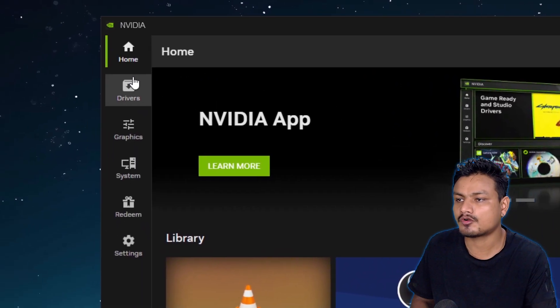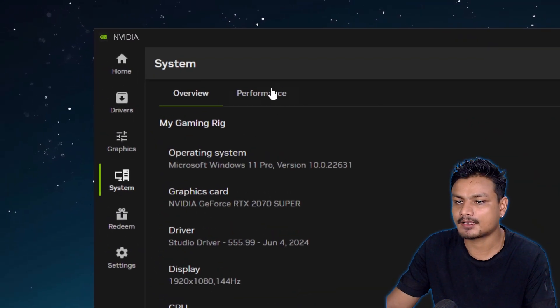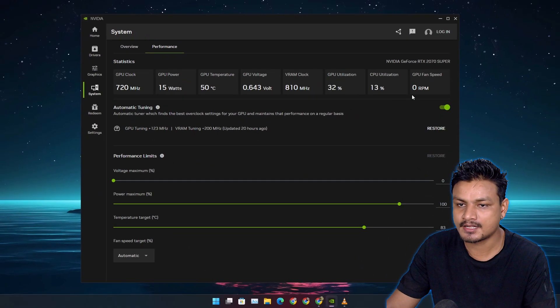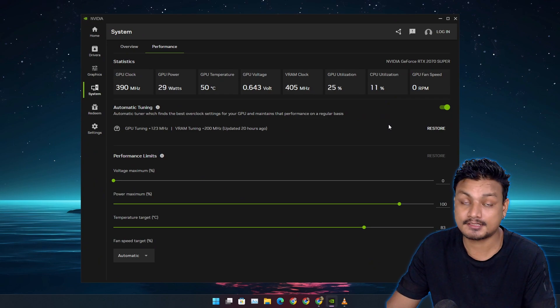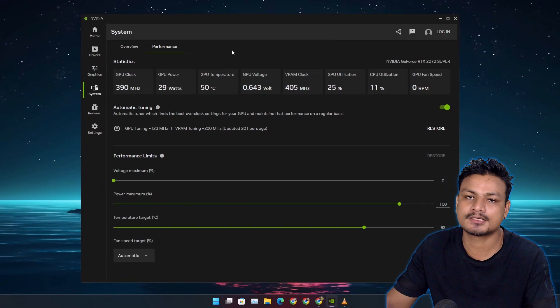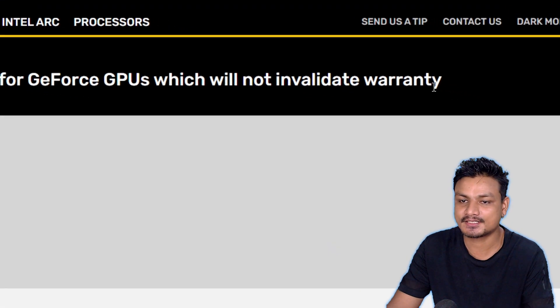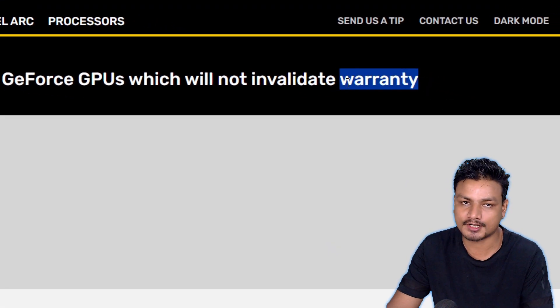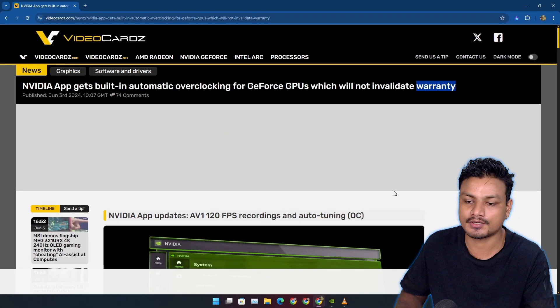In a recent update, we get a new option in the Nvidia App — that is the System and Performance tab. Here you can do GPU overclocking, and it's straight from Nvidia because we're using the official Nvidia App. According to some sources, it is not going to void your warranty, so it's absolutely safe to overclock your GPU using the Nvidia App.